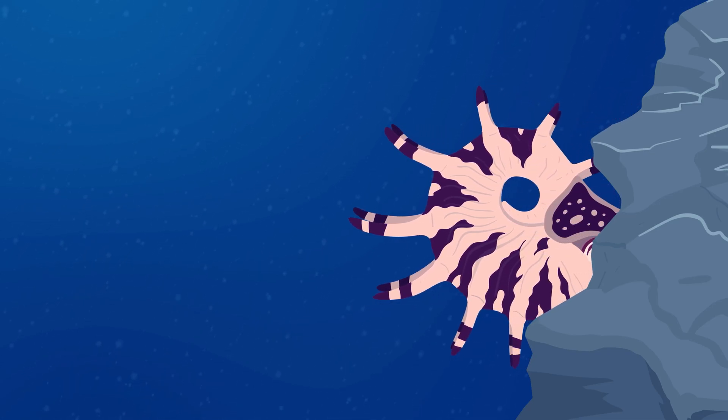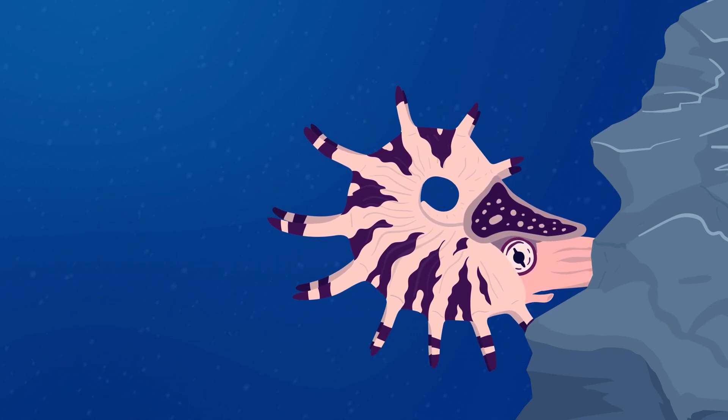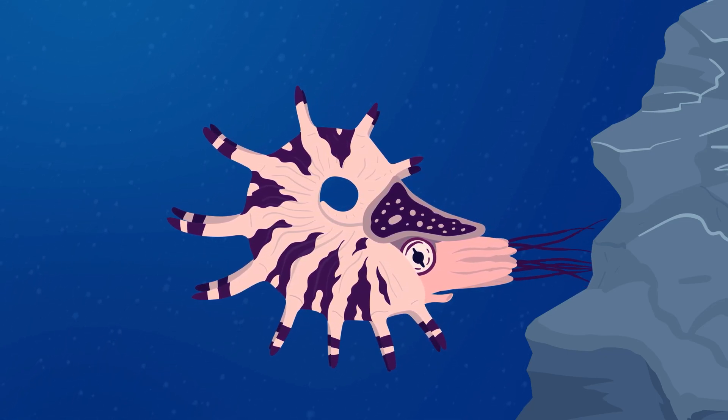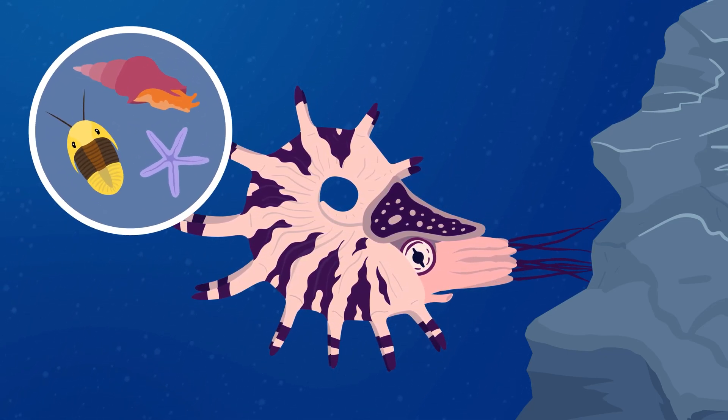The coiled shell shape allowed Cuparoceris to live in deeper parts of the Permian Ocean. Cuparoceris was a carnivore and would have eaten small animals like some species of trilobites, sea snails, and starfish.